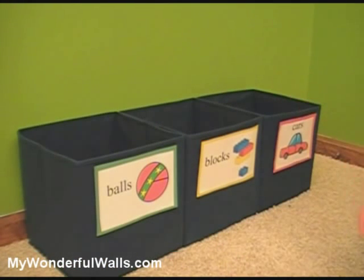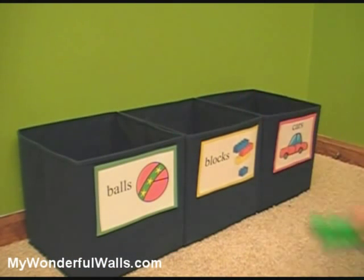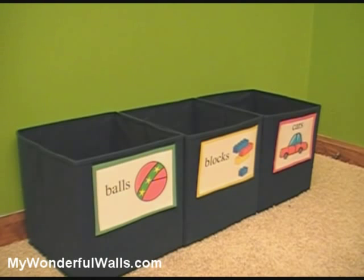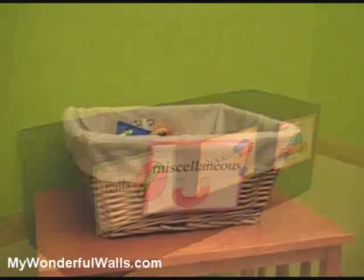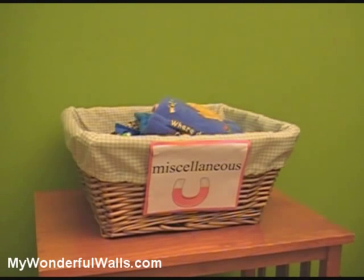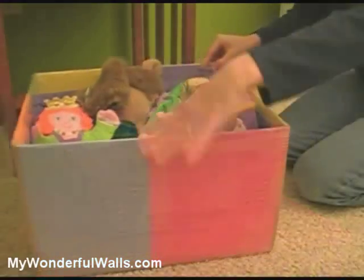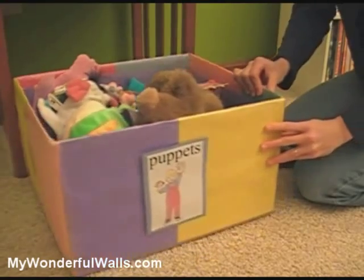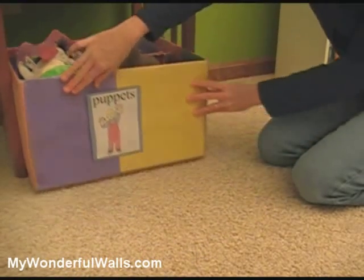Solve organizational problems by giving everything a place of its own. Separate and categorize all items in the room. Use baskets, plastic bins, or boxes and clearly label each one. Don't forget to designate a container for all those miscellaneous items that don't seem to fit into any category. If you don't want to spend money on containers, you can always use a plain brown box and cover it with wrapping paper or construction paper.